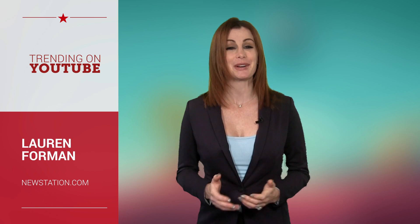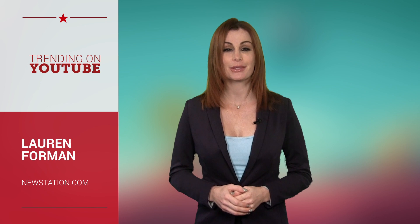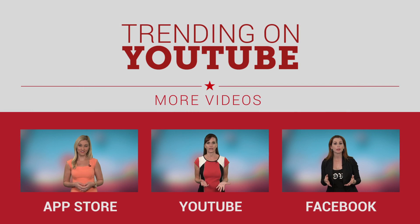That's what's trending this week on YouTube. Don't forget to like NewsStation.com on Facebook to stay up to date by downloading our app in the App Store. I'm Lauren Foreman. For more trending news, check out NewsStation.com on the App Store, YouTube, Facebook, and Twitter.